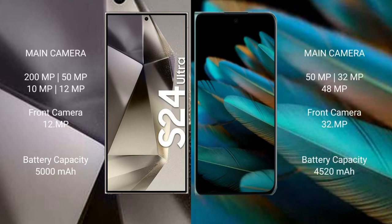Samsung Galaxy S24 Ultra features a quad camera setup: 200MP plus 50MP plus 10MP plus 12MP, with a 12MP front camera. OPPO Find N2 features a triple camera setup: 50MP plus 32MP plus 48MP, with a 32MP front camera.